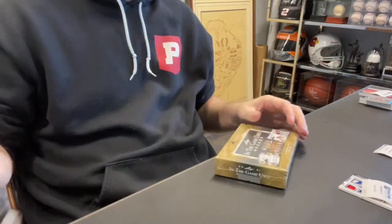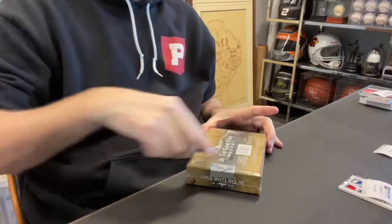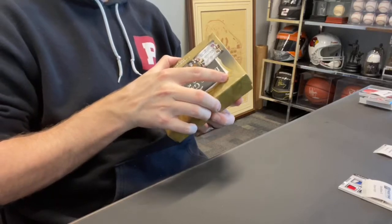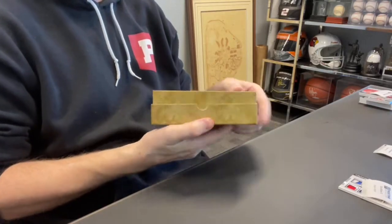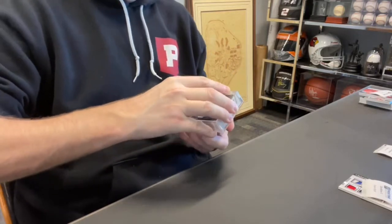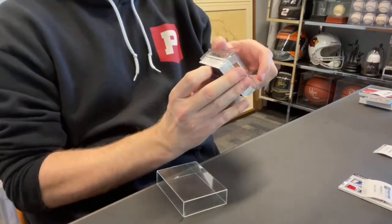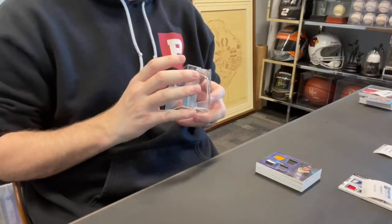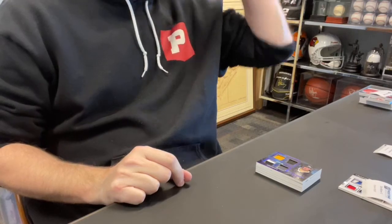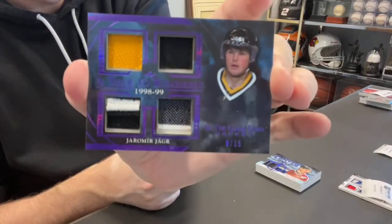Card 46 — first card out is going to Dion S., spot one. If you guys do end up completing some trades, shoot me a DM and I'll swap them for you. Let's see some trading attempts in the comments — always encouraged. Dion S., card 46 — this is a quad relic out of 15 of Yamir Yager. Nice card.